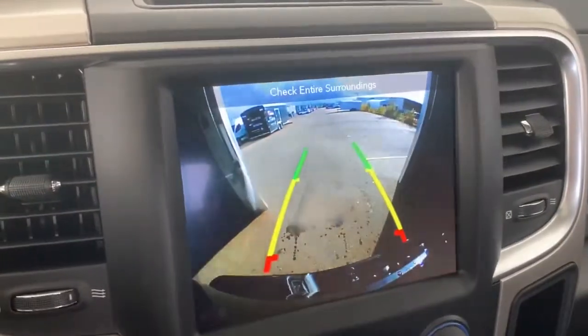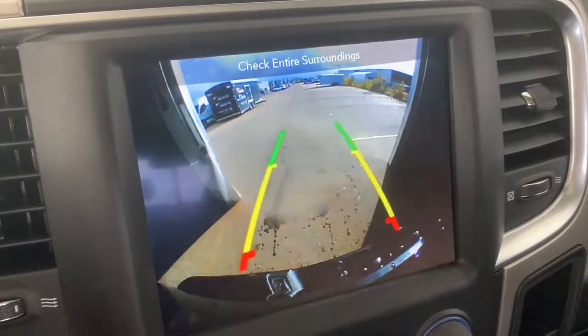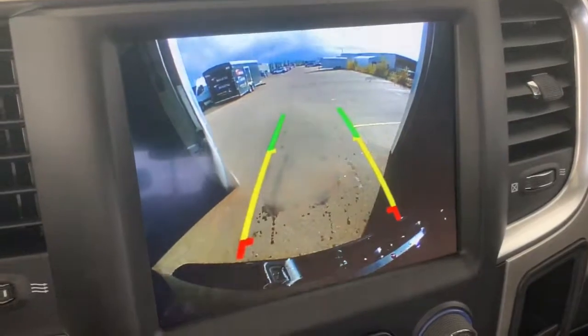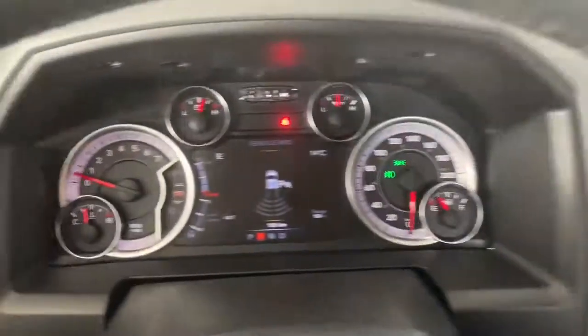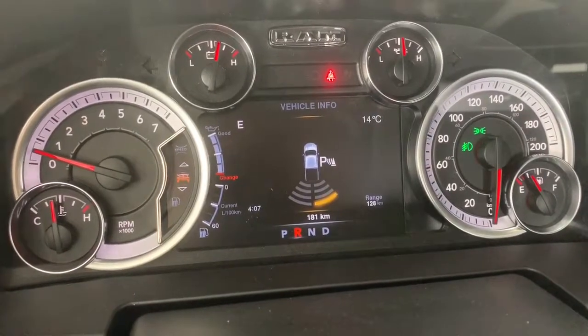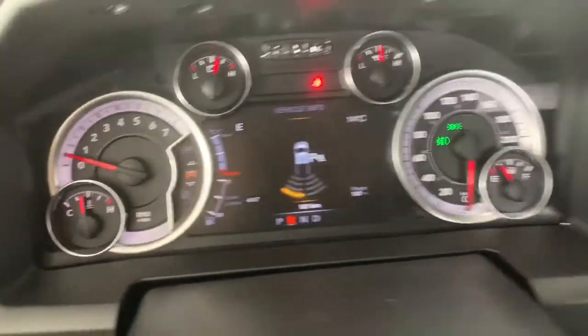There is a backup camera, so whenever the truck is in reverse it will automatically appear on the screen. It does have rear park assist, so these lines will nicely guide you into any stall, letting you know if you're getting too close to any vehicle or object. These are your rear parking sensors — if you're getting close to any of them, they will light up and beep just like that.